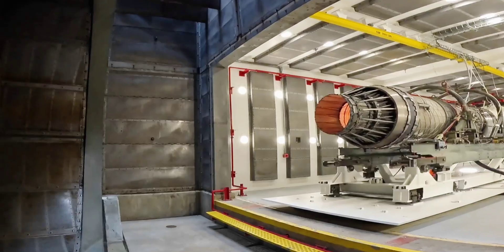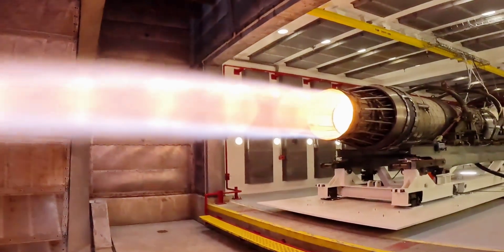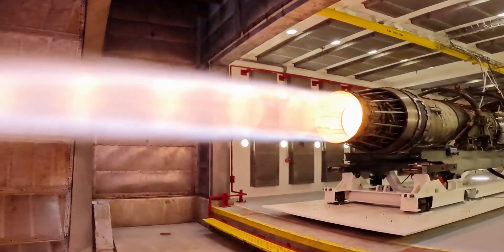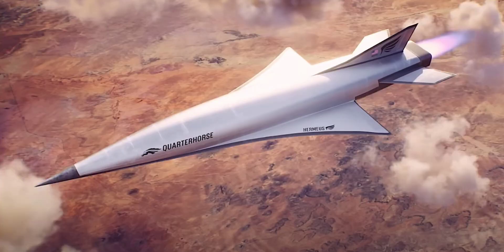If all goes well with the MK2, 2026 should bring about a third prototype called the MK3. It too will use the Pratt & Whitney F-100 engine, but this time disguised as something called the Chimera — a turbine-based combined cycle engine, a world first, and something that should be more than enough to take the prototype hypersonic. The engine setup is supposed to operate in turbine mode at lower speeds, just like jet aircraft do today, and switch to a ramjet mode as soon as higher Mach speeds are reached. The MK3 should demo the transition between the two modes in flight.